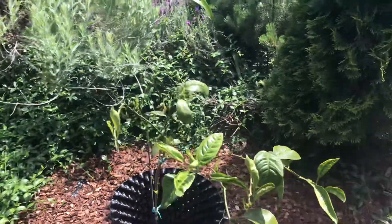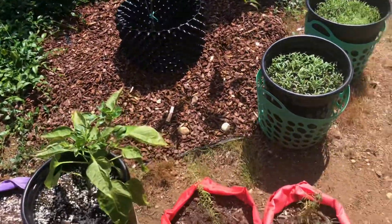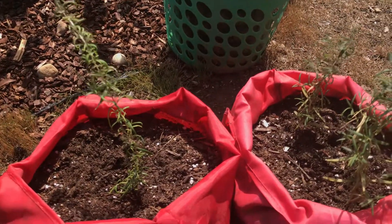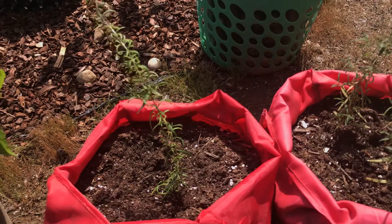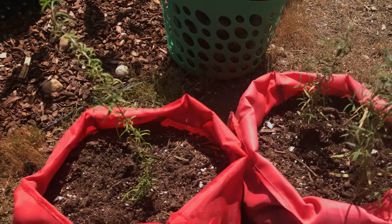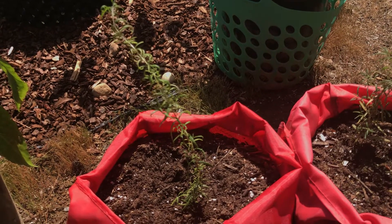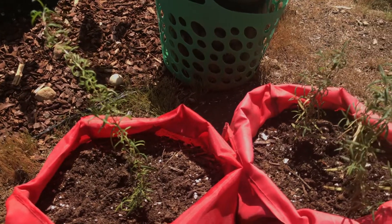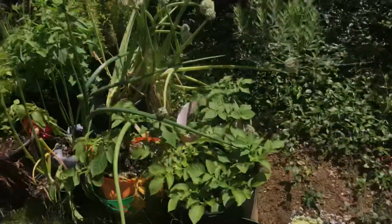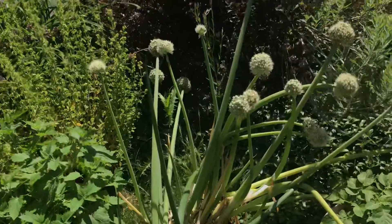I spray it with neem oil on a regular basis and I'm definitely going to spray with neem oil today — I'll explain exactly why. I also took some cuttings from the rosemary and I'm growing the roots in here. I'll probably plant them somewhere in the garden because I like having rosemary, but it's much better to have them planted in the ground so I don't have to worry about watering pots.